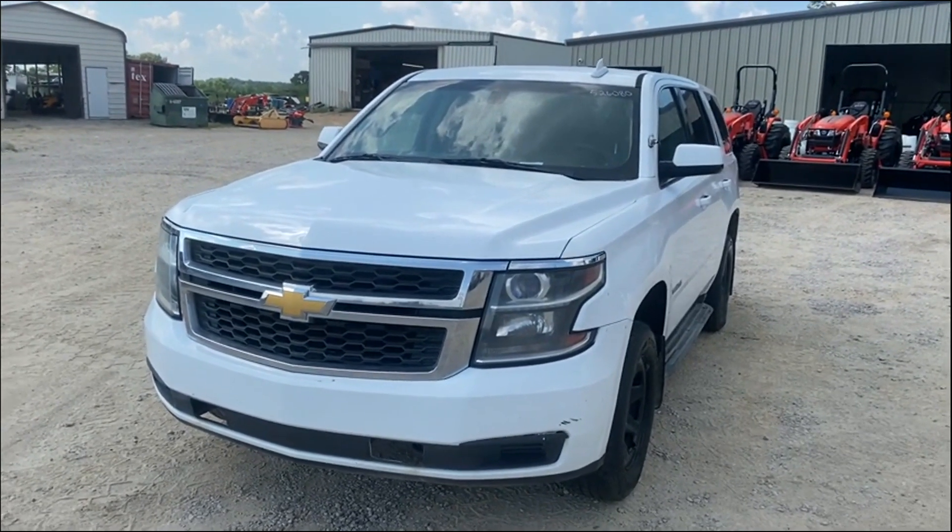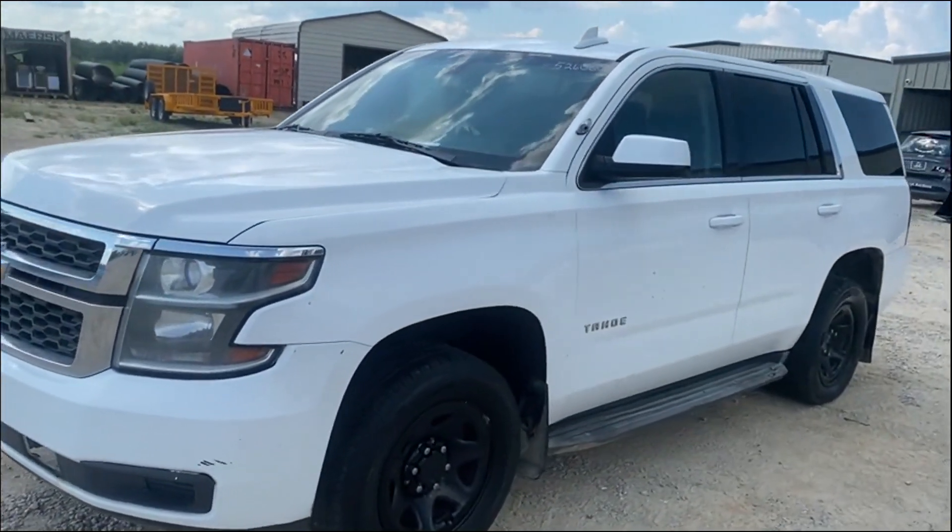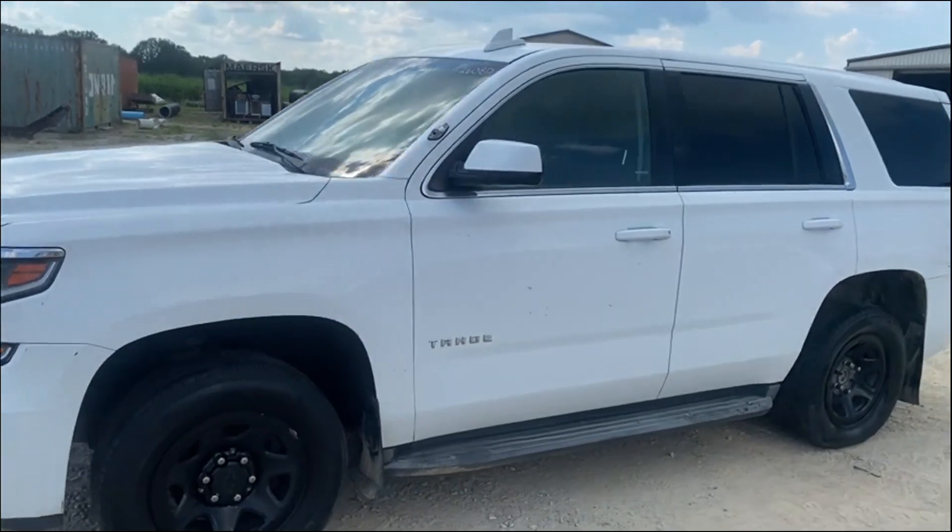Ladies and gentlemen, walk around building this 2015 Chevy Tahoe, come off a local sheriff department. Does not crank, does not run, does not drive.